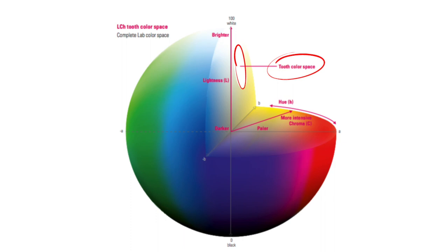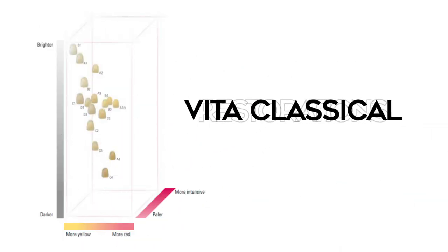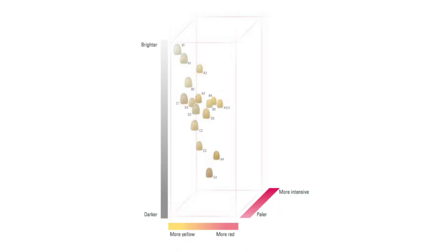Teeth shades fall within a color space based on value, hue, and chroma. Think of this space as all the possible combinations of value, hue, and chroma for teeth. The Vita Classical shade guide represents only 16 shades or 16 positions within this three-dimensional tooth color space. If you plot these 16 shades out you can see there are voids in the area of coverage and heavy concentrations of colors in certain areas. So if a patient's tooth shade falls between shades or in a void area, it is more difficult to color match.